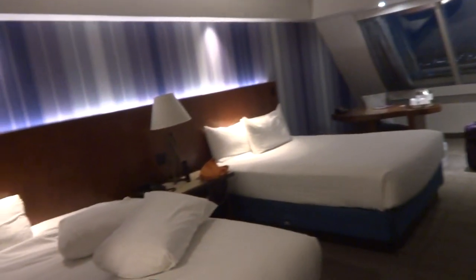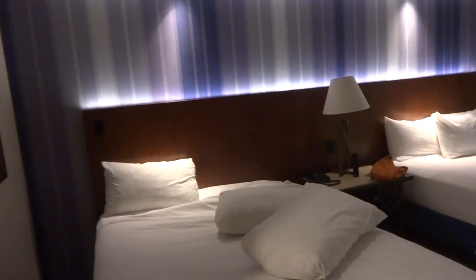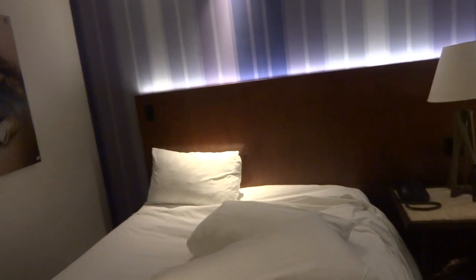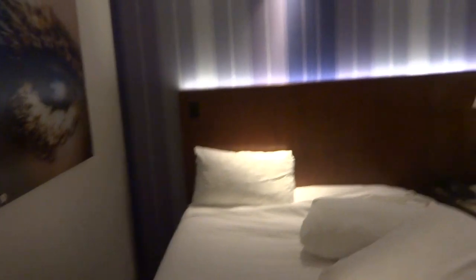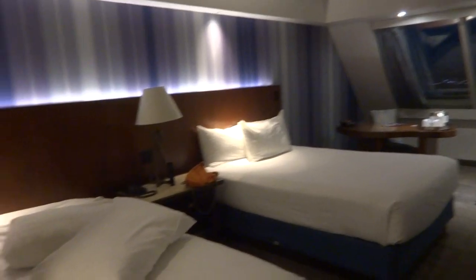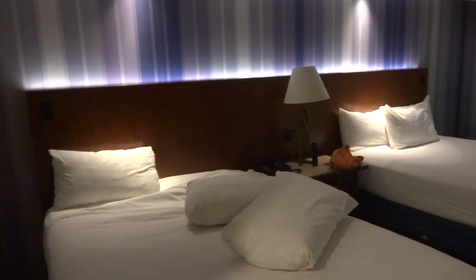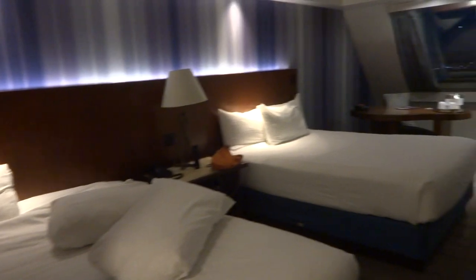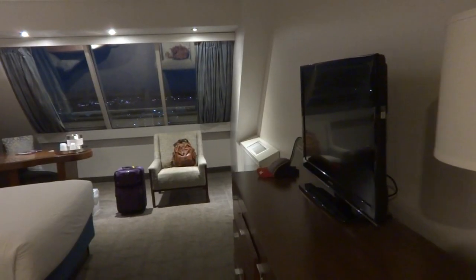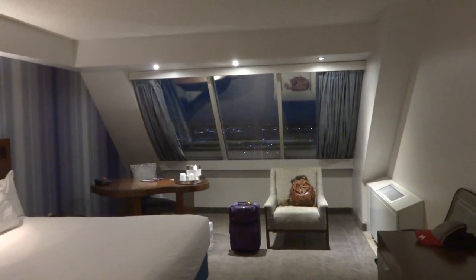That's what one of these rooms looks like at the Luxor. Aside from the missing fridge and the big tear in the mattress cover, I'd give this a pass. I know there are upcoming renovations currently being made to these rooms, so I'm willing to bet this room may be on the list. Tell me your thoughts about this in the comments down below. Thank you guys for watching, and that is it.